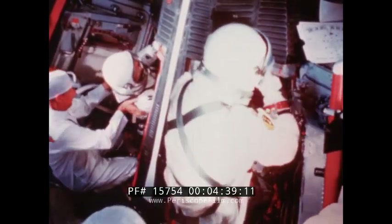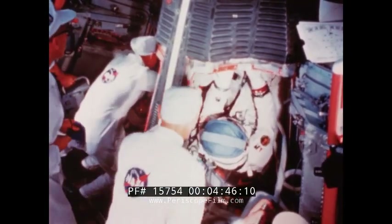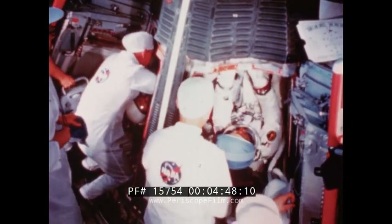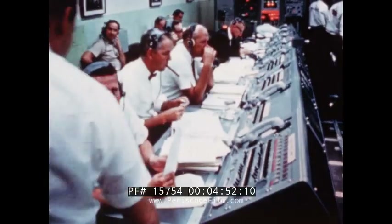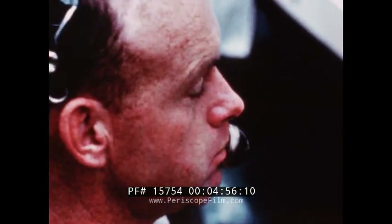Command pilot for the mission was Jim Lovell, already a veteran of the longest manned space flight — 14 days on Gemini 7. In the four days ahead, he would log more hours in space than any other man. His pilot was astronaut Aldrin. The Agena was inserted into an orbit of 164 nautical miles by 159 nautical miles.